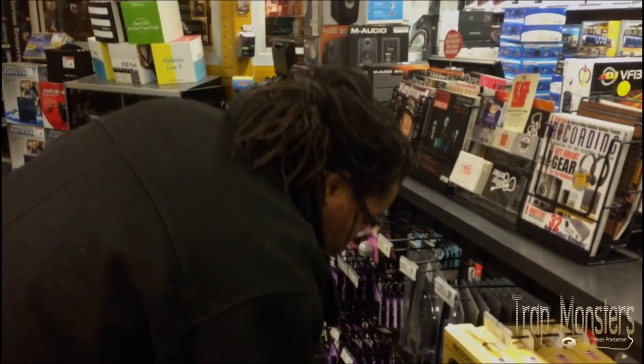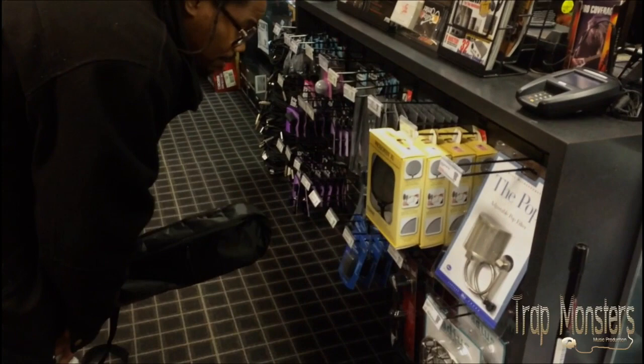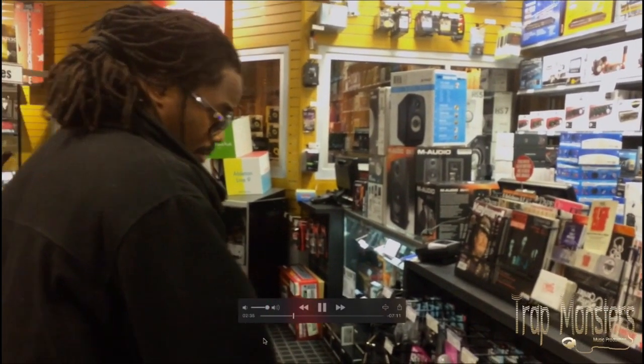Did I buy a pop filter that day? I believe so — yeah, I ended up buying a pop filter too. I bought a lot of different equipment and stuff like that.